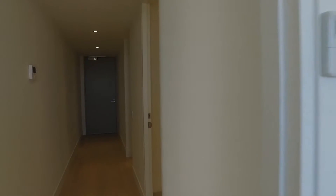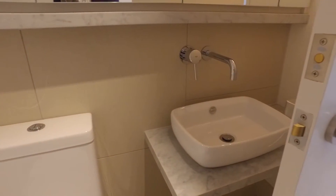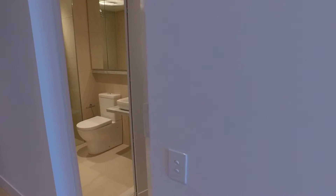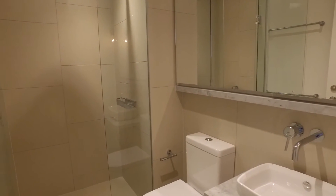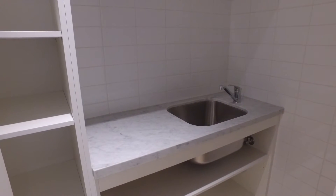This apartment also comes with a third and small bathroom, which is good for guests. Again with the custom-made marble finishes, as I head into the main bathroom — this bathroom has a shower but is nice and big with ample storage. It also has a European laundry, which is quite large, with bench space and ample storage.